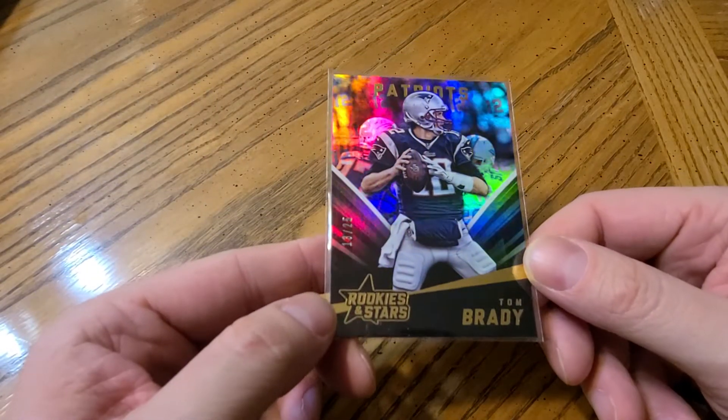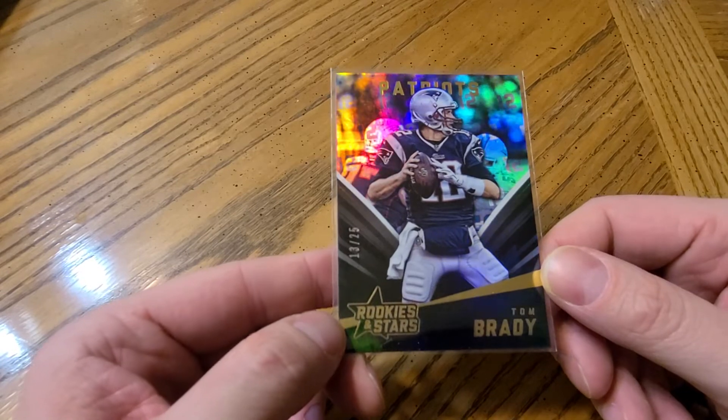Next is the Patriots — just to show the time of when I record this versus when I post it, they just lost in a blowout playoff loss to the Bills. I only have one card for the Patriots to show: a Tom Brady numbered to 25 parallel.